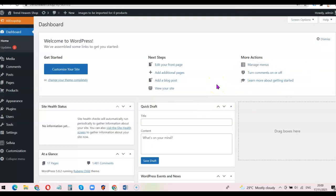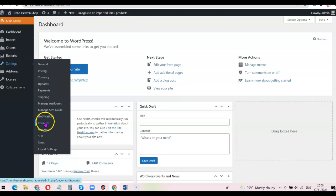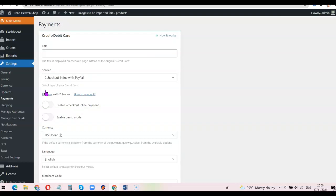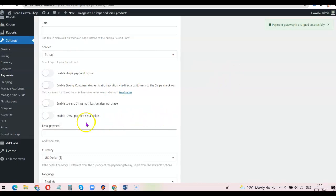I've logged into the back end. There are two things to set up: activating the Selvia product list and setting up my payment gateway. First I'll set up the payment gateway. I'm going to scroll up and click on 'AliDropship,' then go to Settings and scroll down to click on 'Payments.' I'll be using two payment gateways: Stripe and PayPal. I'll select Stripe, click the toggle to enable the Stripe payment option, and also enable Stripe notifications after purchase.